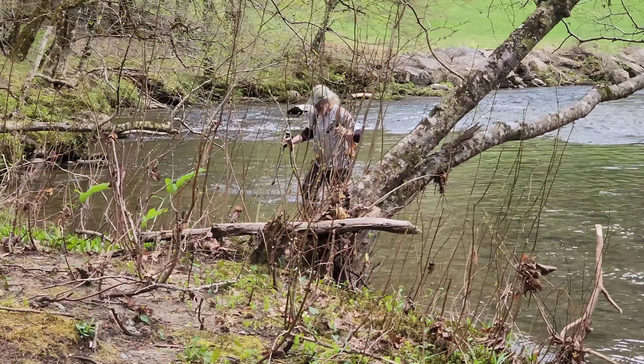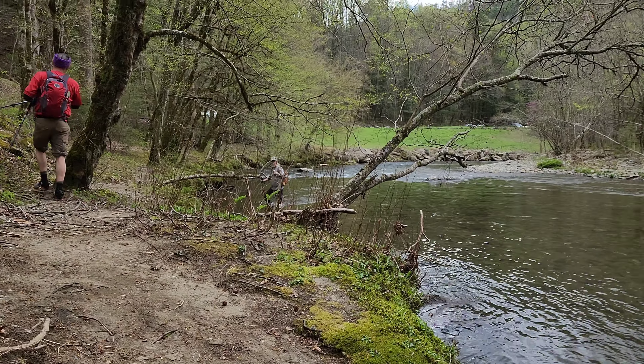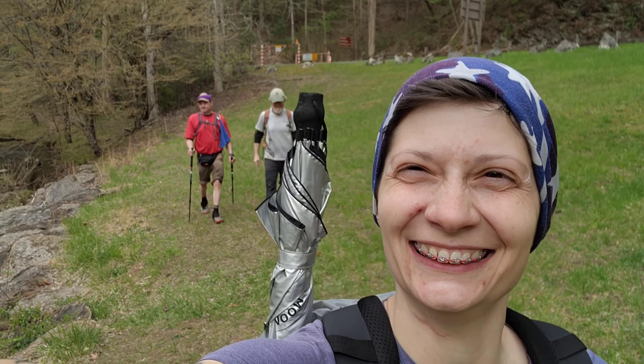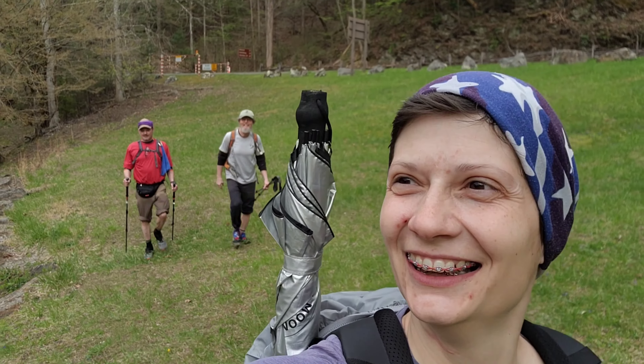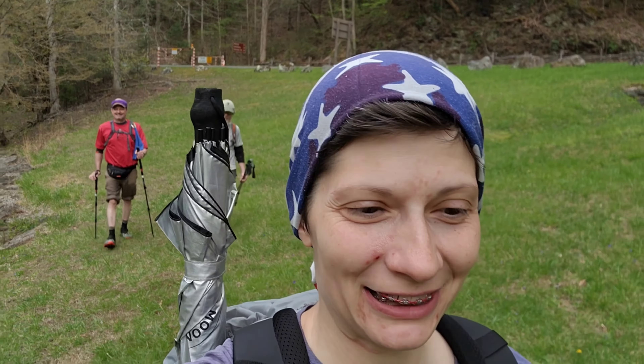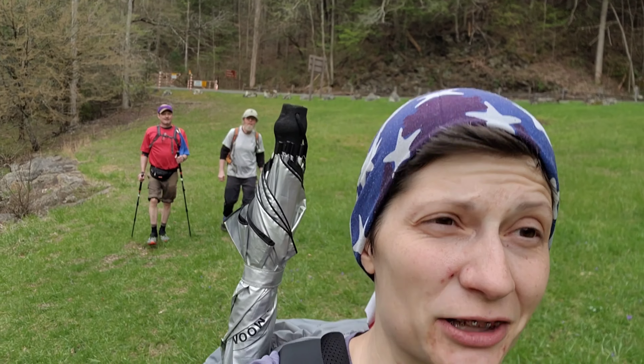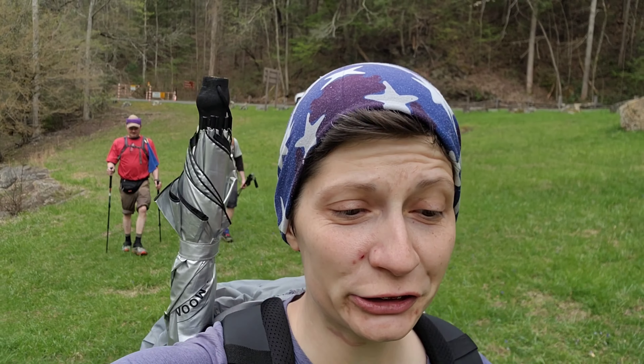We did it! Now we're just walking back to the cars. Then we've got to go get the other car and head back to the campsite. I'll show you what our base camp looks like when we get there.